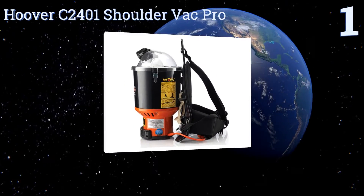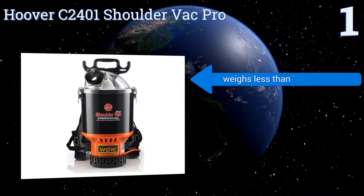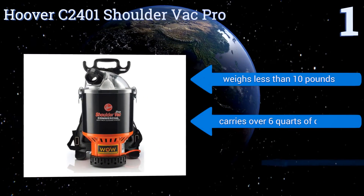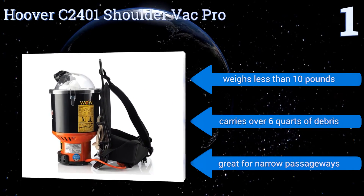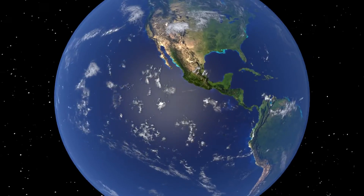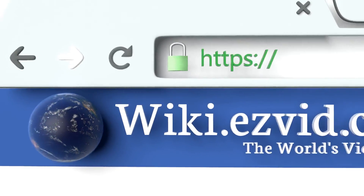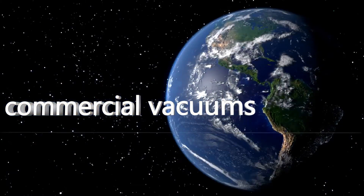Taking the top spot on our list, the Hoover C2401 Shoulder Vac Pro allows you to carry a bagless canister on your back with the help of two shoulder straps and a clipping waist strap that puts the bulk of the unit's weight on your hips, greatly relieving any strain on your back. It weighs less than 10 pounds but can carry over six quarts of debris, and it's great for narrow passageways. To see all of our choices, go to wiki.easyvid.com and search for commercial vacuums.